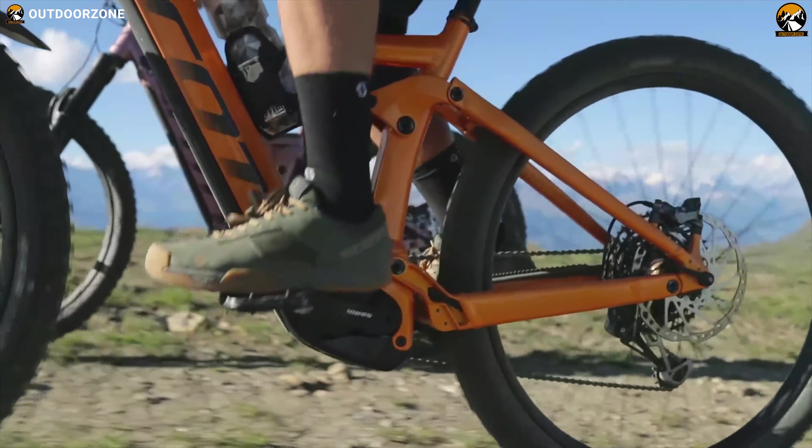From beefy gravity-defying machines to lightweight all-rounders, there is a lot to choose from — the ultra-expensive to the more affordable. And here are the top 5 best electric mountain bikes that should be at the top of your wishlist. So let's jump into the video.